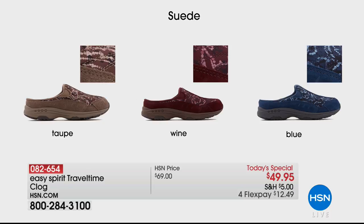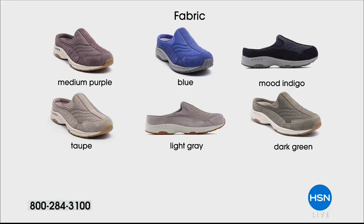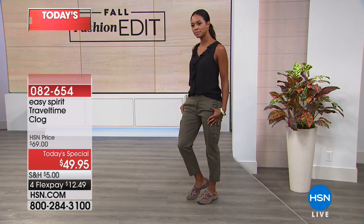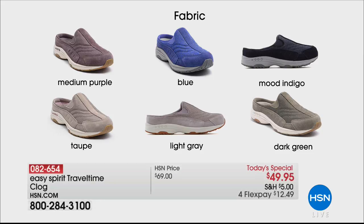The most limited are the fabrics — really that day-to-day workhorse. We've got dark green with fewer than 30. Light gray is your best bet for sizes in medium and wide widths. We have the taupe — about two dozen left. The blue, the mood indigo, and the purple are available. Five and five and a half all the way to size 12 — we've got every girl covered. Nobody's being left out of happy feet. Your item number on the Today's Special is 082654.